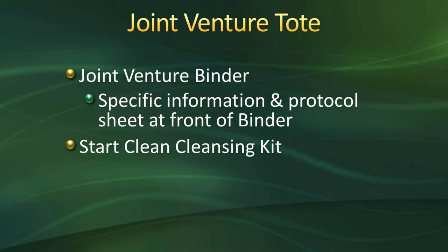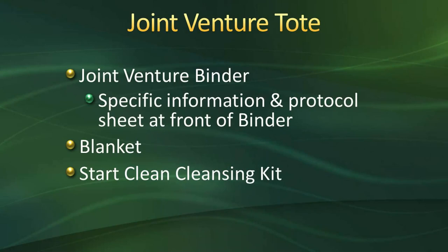We welcome any questions. Being that you are watching this video at home, please jot your questions down and ask upon one of your phone calls, or you can call our case management department. Each one of you received a Joint Venture Binder tote — the green bag — at home. You have received a specific information and protocol sheet in the front of your binder, along with a Start Clean Cleansing Kit. I'll be going through the binder with you during the class. Some slides reference where you can find information in your binder. I highly encourage you to read the binder after watching the video and have your family and friends watch it too. Please note that in front of the binder there is a specific information and protocol sheet from your surgeon regarding your surgery — reference that for restrictions specific to your surgery.